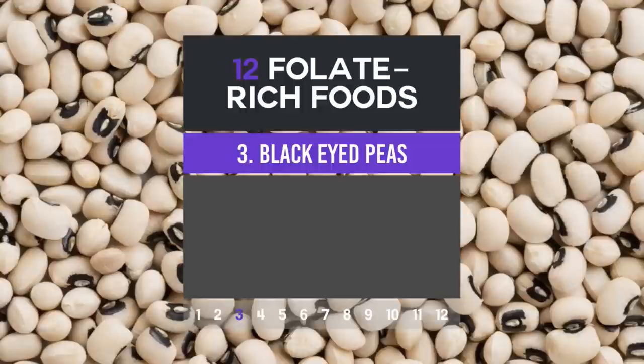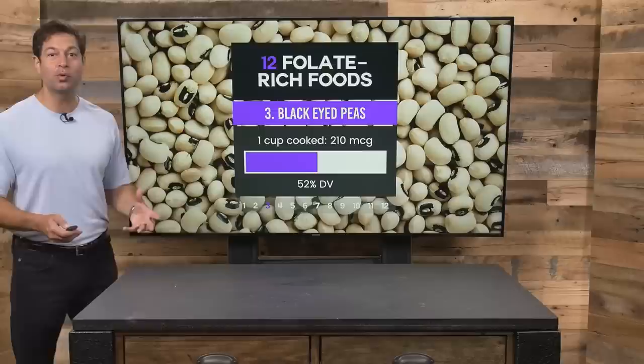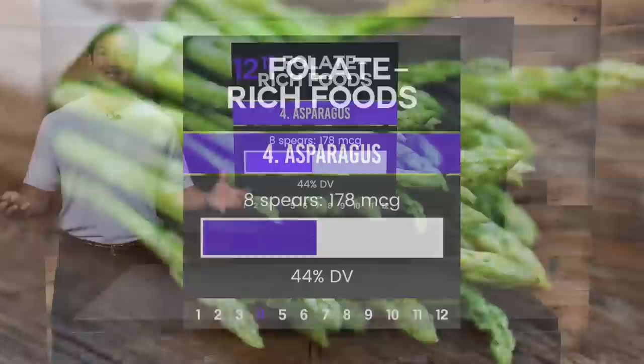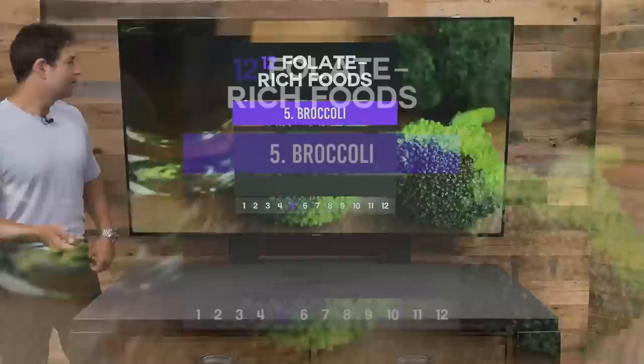Number three: black-eyed peas — these little legumes contain 210 micrograms of folate, vitamin B9. Number four: asparagus, good for a lot of reasons. Eight average spears contain 178 micrograms — that's nearly half of the daily value.